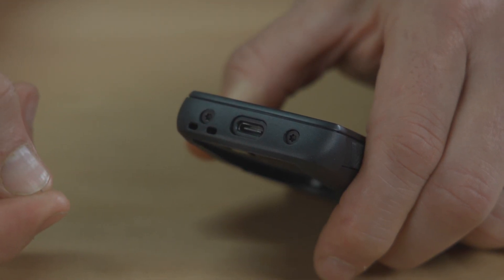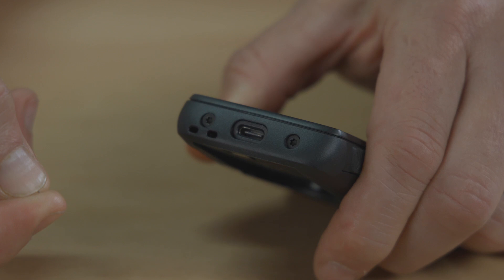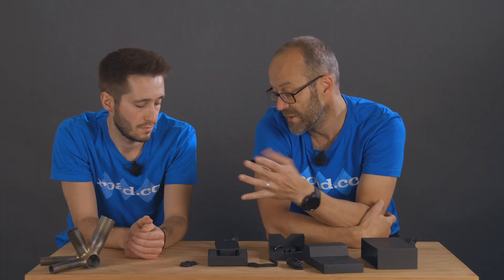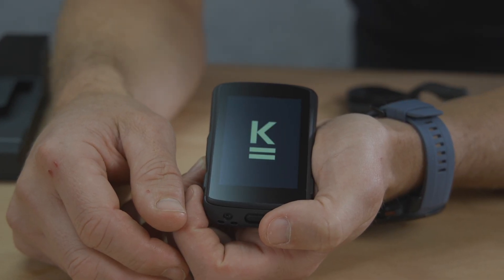Charging the Karoo 2 is via a USB-C port on the back. It's rated IP67 waterproof, but if you're out riding off-road or on gritty winter lanes it's possible to get muck and dirt flicked into the port. It comes with a little rubber cover for the port, but it's loose, so mind you don't lose it.